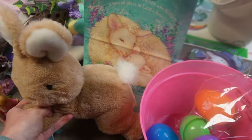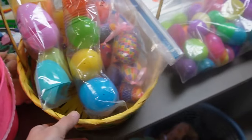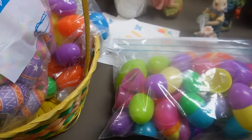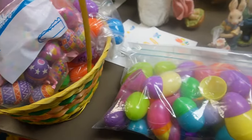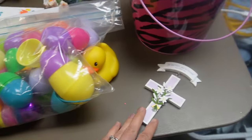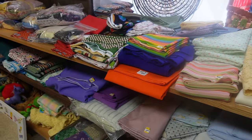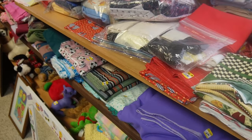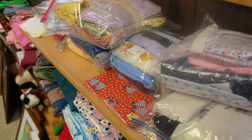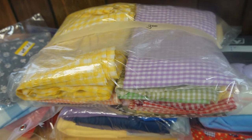First stop was my hometown small thrift store. Their prices are always the best. They had Easter stuff out and there's just some fun, colorful things to look at. They have so much material — if I was a sewer, I would definitely pick up different materials for pillows or curtains or towels. I thought this checkered pattern, $3 for the bag, was a really good deal.